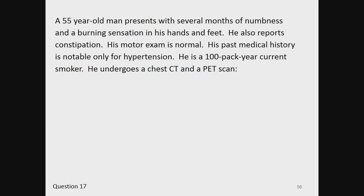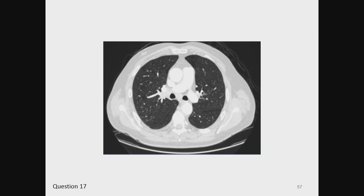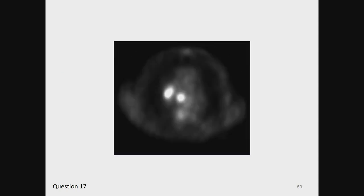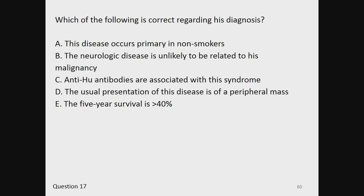Question 17. A 55-year-old man presents with several months of numbness and a burning sensation in his hands and feet. He also reports constipation. His motor exam is normal. His past medical history is notable only for hypertension. He is a 100-pack-year current smoker. He undergoes a chest CT and a PET scan. Which of the following is correct regarding his diagnosis?